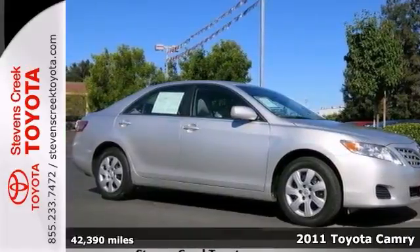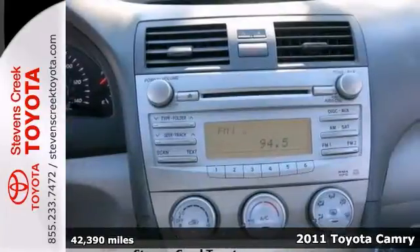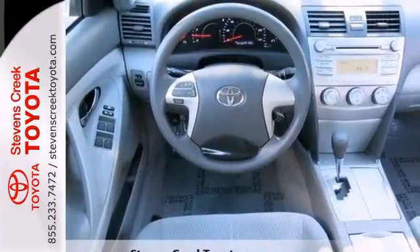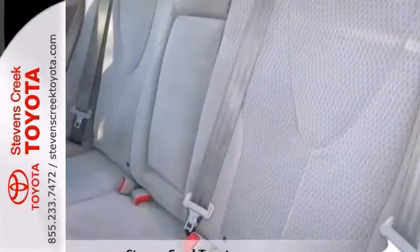You can't go wrong with this 2011 Toyota Camry. With steering wheel controls, a CD player, and power windows and locks, it's sure to sell fast. It also has air conditioning and tinted glass. You really need to see it in person, so stop in for a test drive today.